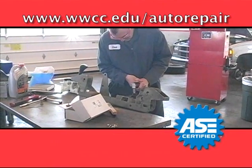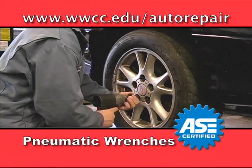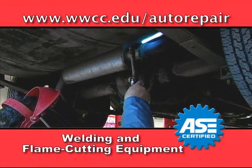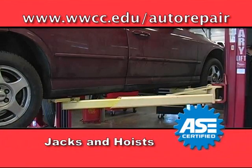Service technicians use a variety of tools in their work: power tools such as pneumatic wrenches to remove bolts quickly, machine tools like lathes and grinding machines to rebuild brakes, welding and flame cutting equipment to remove and repair exhaust systems, and jacks and hoists to lift cars and engines.